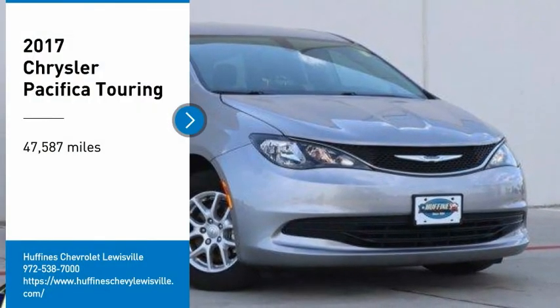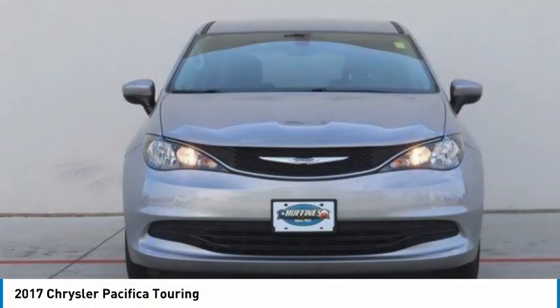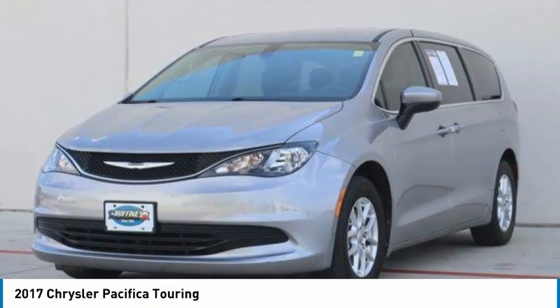Take a ride in the 2017 Pacifica. The Pacifica crossover features the driving attributes of a sedan and the utility and space of a minivan or SUV.